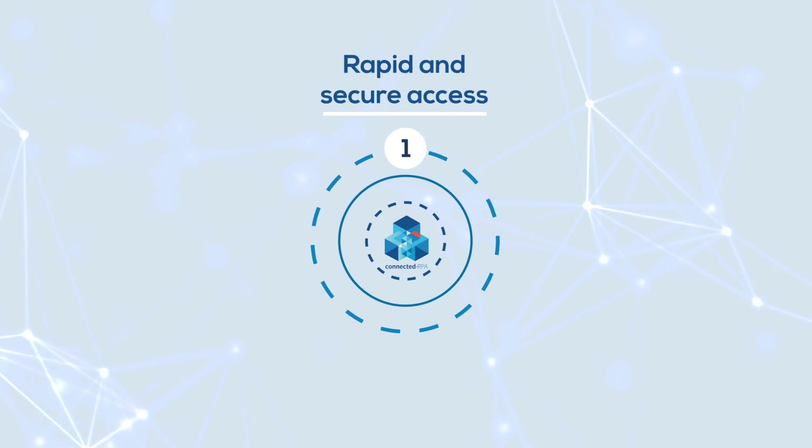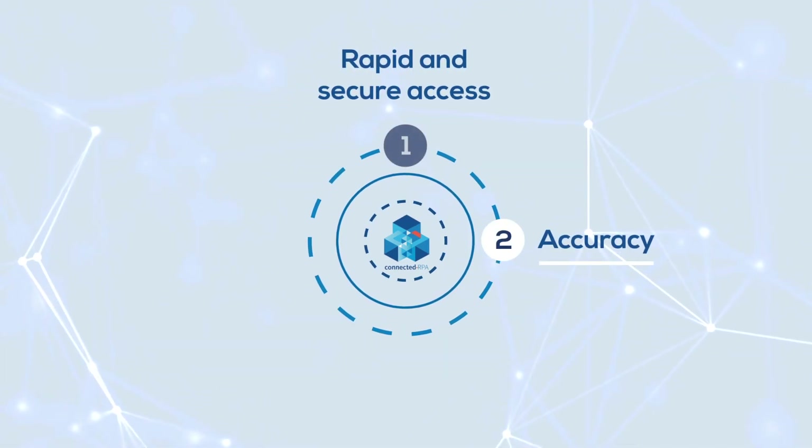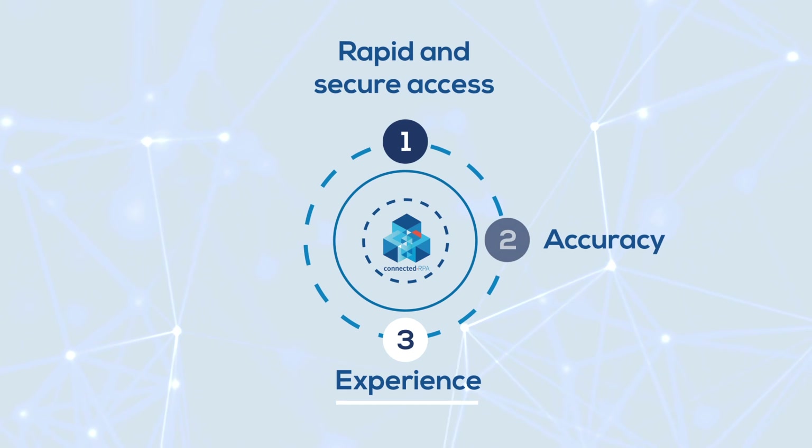Blue Prism connected RPA: rapid and secure access to new and legacy systems. Accuracy — AI models that spot patterns and reduce clinical workloads.